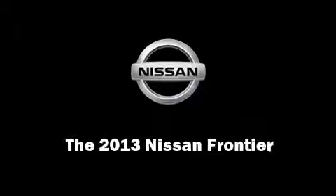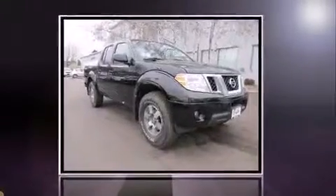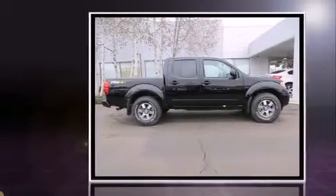The 2013 Nissan Frontier. This four-door, five-passenger truck offers the features and options for which you've been searching.